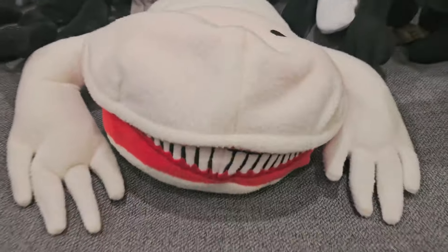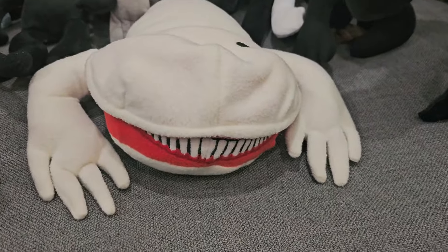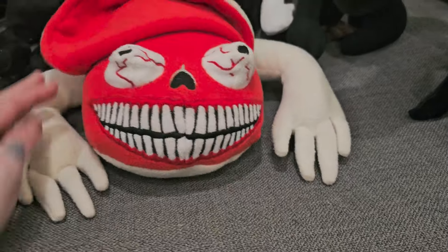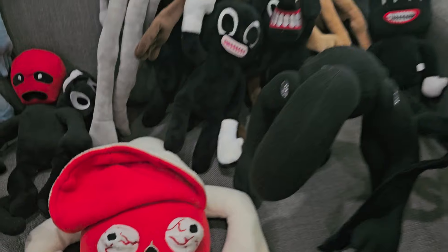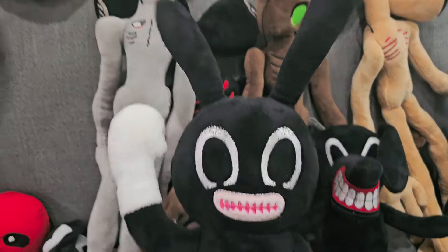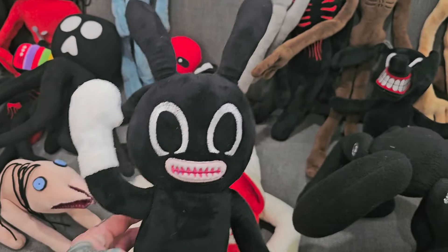And then here we've got Bridge Worm — this is our big Bridge Worm. And then you lift his flap back. So scary. And then we've got Cartoon Rabbit — cute little guy.